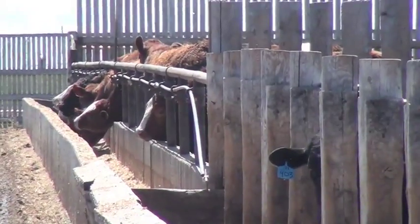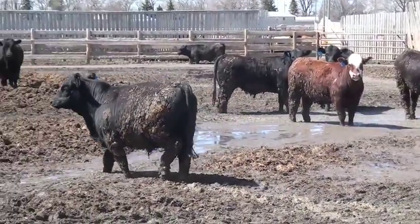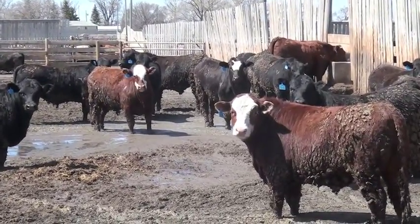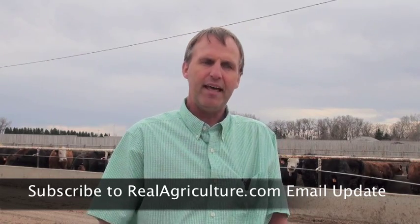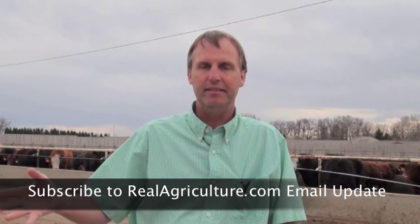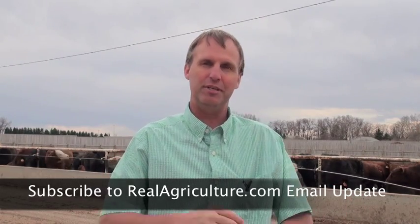That increased cost of gain in bad pen conditions is attributed to increased maintenance cost — the cattle are consuming feed, but most of that energy is going towards maintenance rather than production or gain. Reports indicate poor pen conditions can result in up to a 30% increase in maintenance cost. A 20% increase in maintenance cost results in about a 15% reduction in rate of gain, a 15% reduction in feed conversion, and adds 12 to 15 cents to cost of gain. If poor conditions last only a month, that might be three or four dollars an animal, but over the whole feeding period, that can be up to 70 dollars an animal.